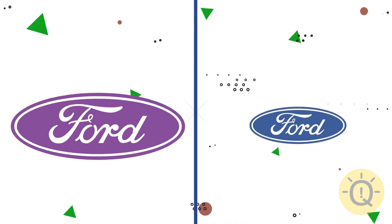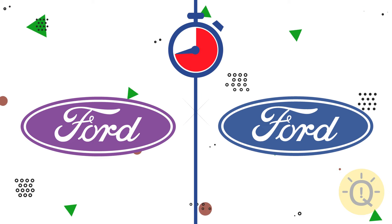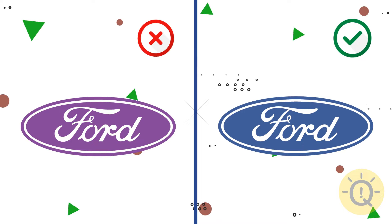Any ideas about Ford? The correct colors are on the right.